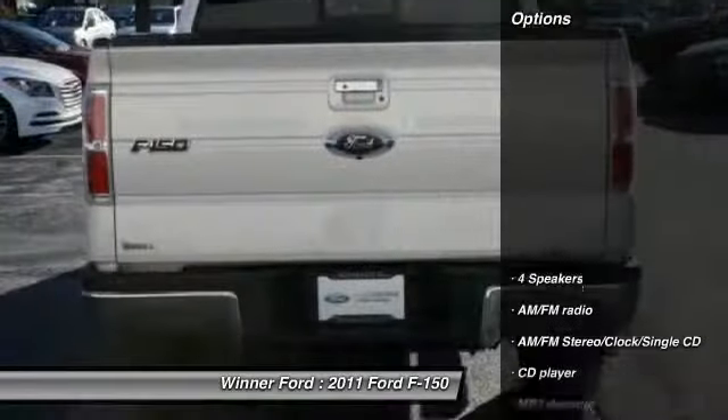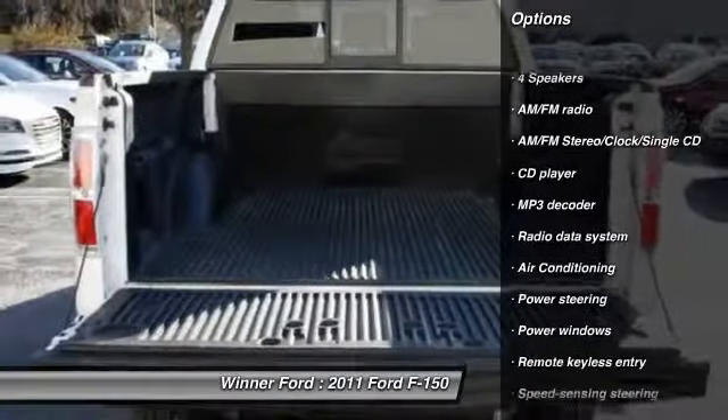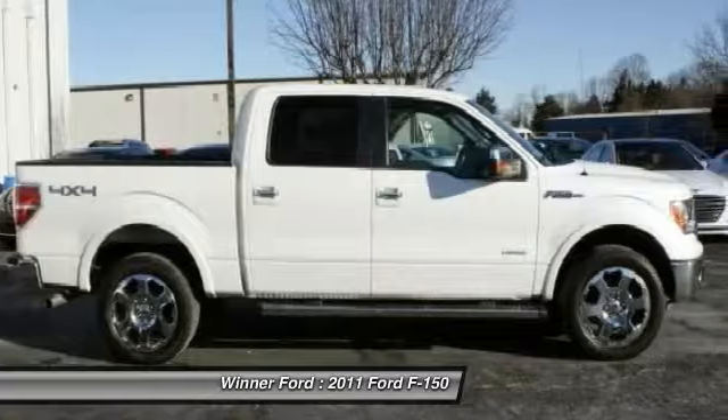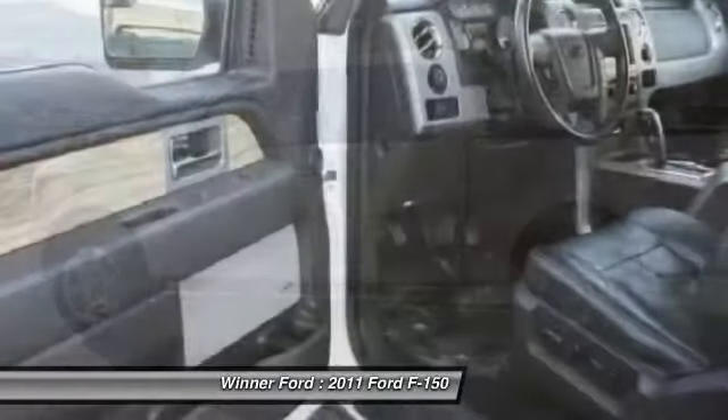Here are some of this vehicle's great options: traction control, dual airbags, air conditioning, power steering, alloy wheels, four-wheel disc brakes, center armrest, power windows, AM/FM CD player with six speakers, fog lights.